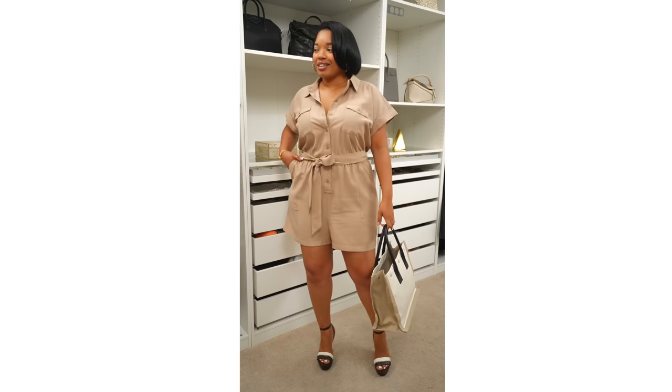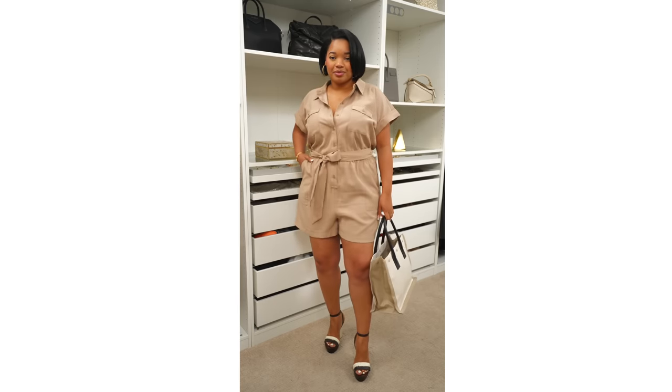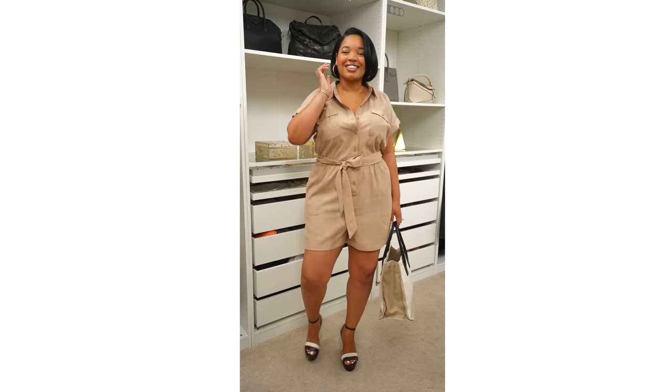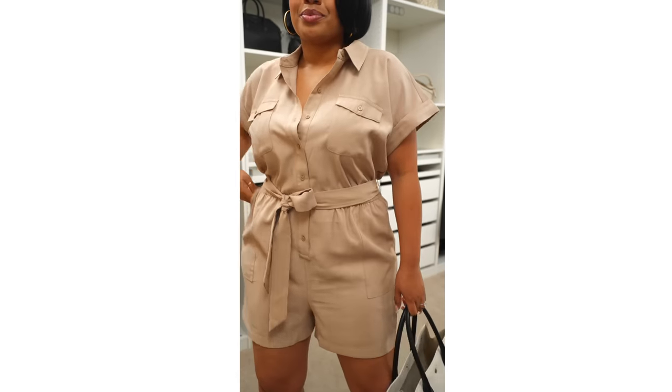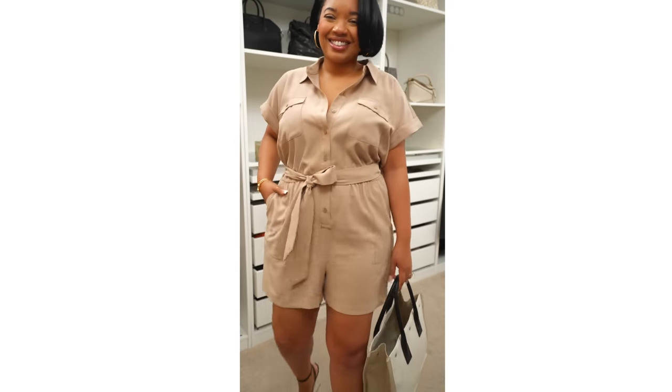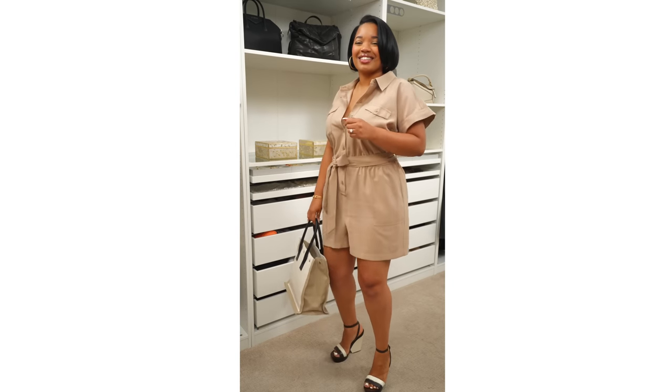Next up, let's talk about this jumpsuit. This little romper is so cute — I love this cargo-style, safari kind of vibe. It comes with a matching belt so you can really cinch in your waist, and because the belt is removable, you can swap it out for a leather belt or a large buckle belt to accessorize differently. I think I should have sized down in this, but an oversized, baggy look is really great as well. You can style it dressed up with heels or a wedge, or dress it down with a sneaker or sandals for a casual everyday look. You cannot go wrong with a cute little romper — it's perfect for the summer months.